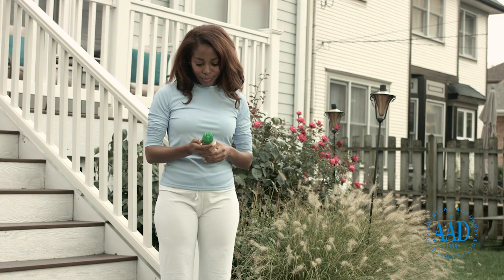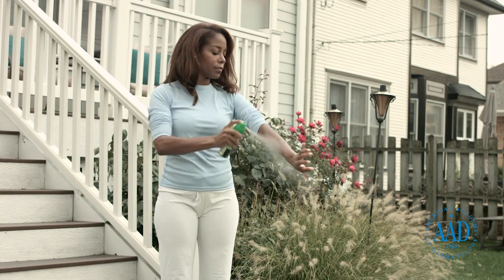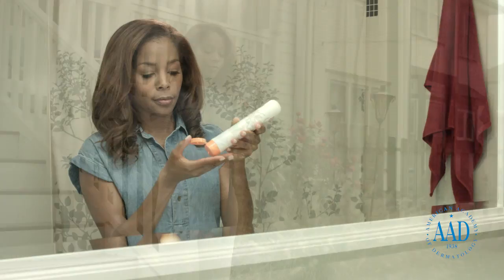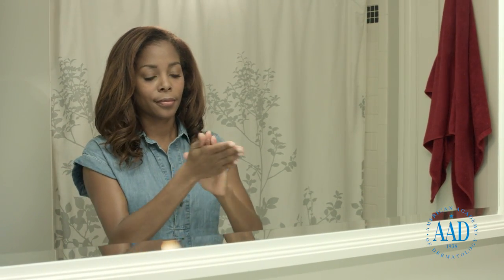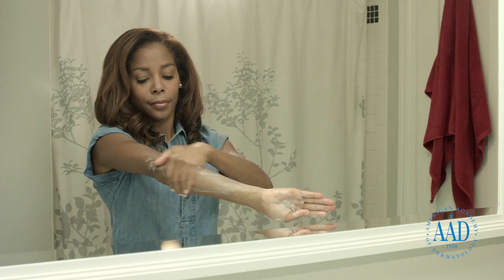Always follow the instructions on the repellent and reapply as directed. If you are also using sunscreen, apply your sunscreen first, let it dry, and then apply insect repellent.